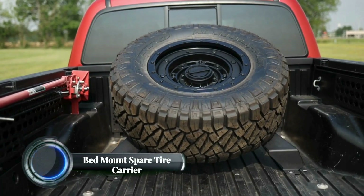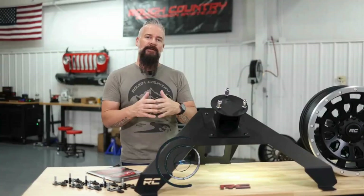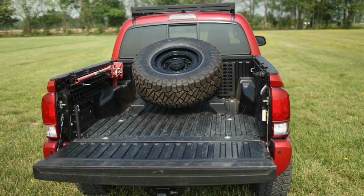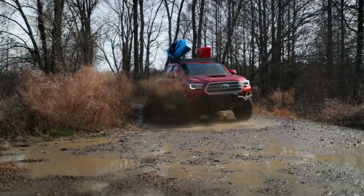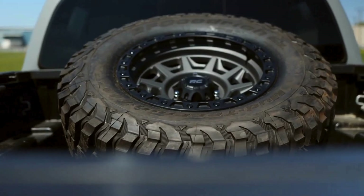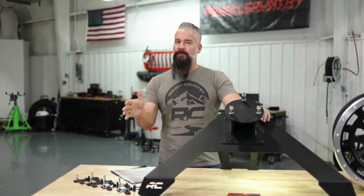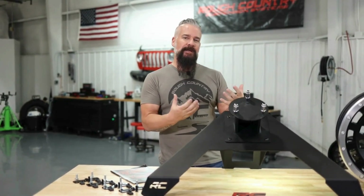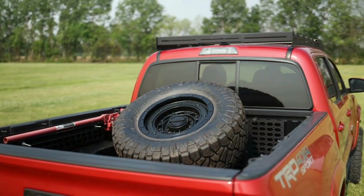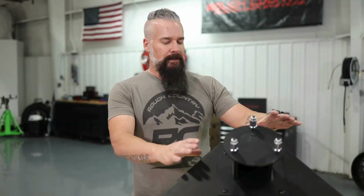The Rough Country Bed Mount Spare Tire Carrier is a robust and convenient solution for carrying a full-size spare tire in your truck bed. Designed to fit most truck beds, it offers a secure and out-of-the-way mounting option for those who want to free up their vehicle's interior space. One of the key features is its adjustable mounting system, which allows for different tire sizes, making it suitable for off-roaders with oversized tires. The carrier is constructed from durable steel with a black powder coat finish, ensuring corrosion resistance and long-lasting performance.